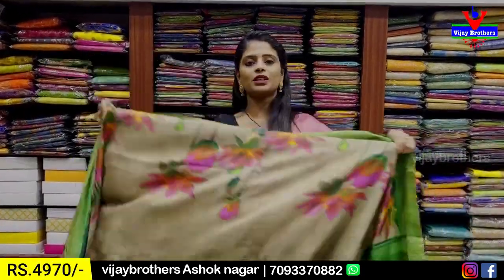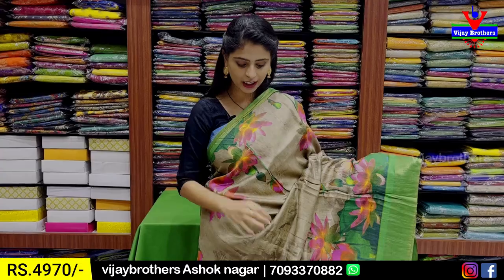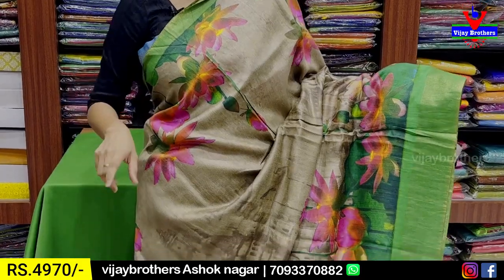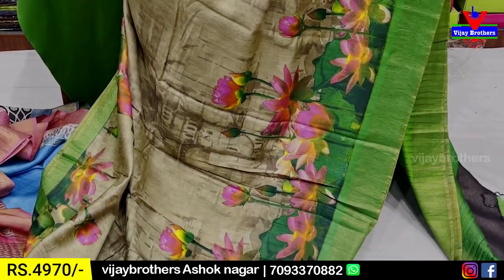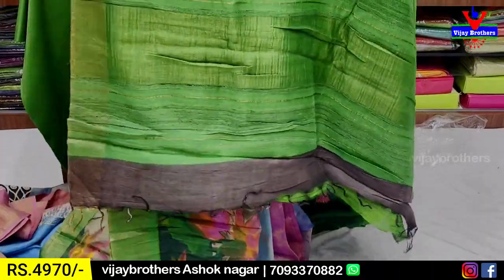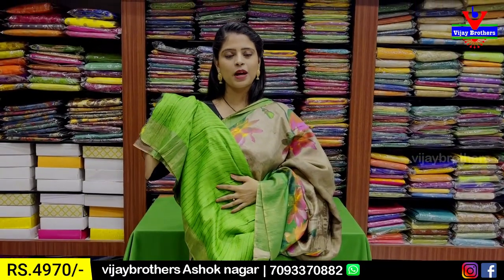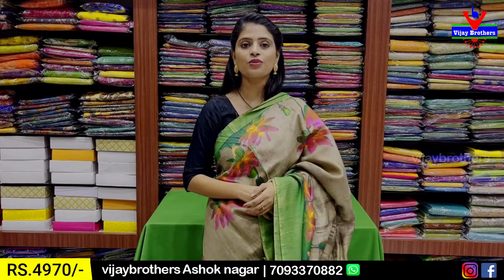The next combination is chocolate, red, and green color. Both sides have a green border with a kaddi strap and floral prints in pink and green — a neat printed pattern. The body part also has light prints, a self-print that gives a great highlight for the borders. The contrast is attached to the tassels, and the contrast blouse has very thin lines with a designer style. The price is ₹4,970.